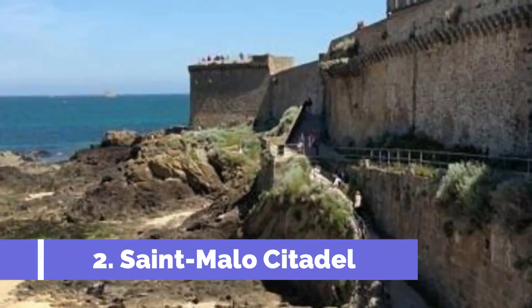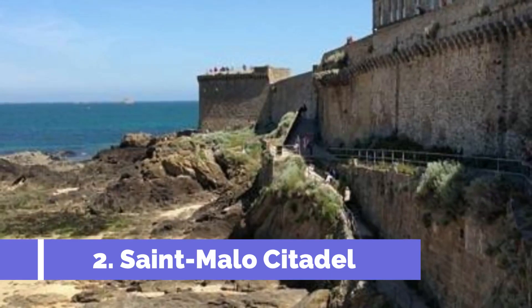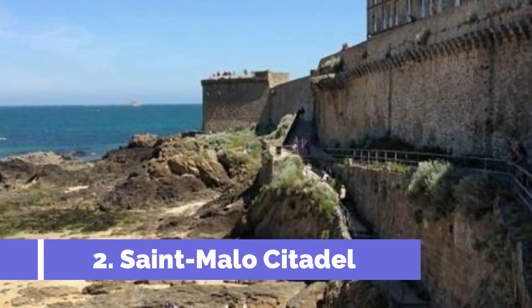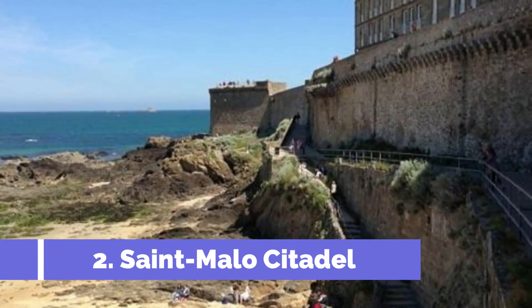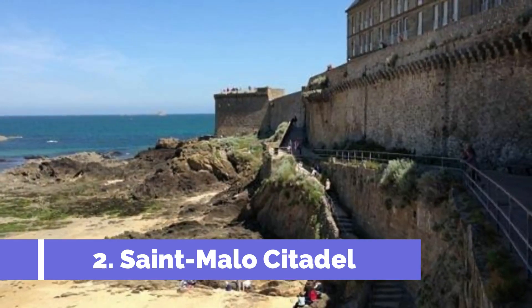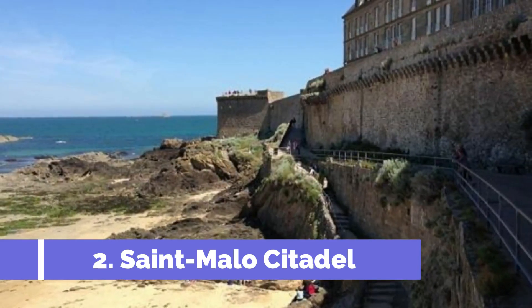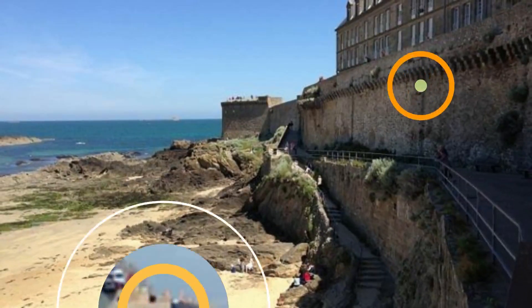Number 2: Saint-Malo Citadel. The Saint-Malo Citadel is one of the top attractions in Dinan, France. Located in the heart of the town, this impressive fortress dates back to the 13th century and offers a fascinating glimpse into Dinan's rich history. Built to protect the town from invasions, the Saint-Malo Citadel stands tall with its mighty walls and imposing towers.